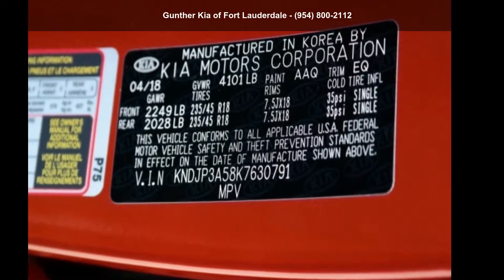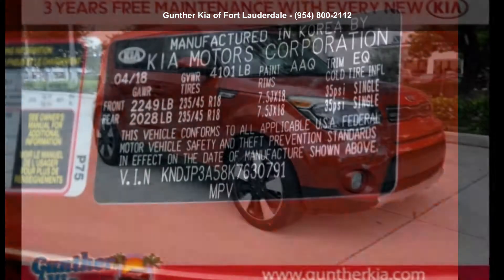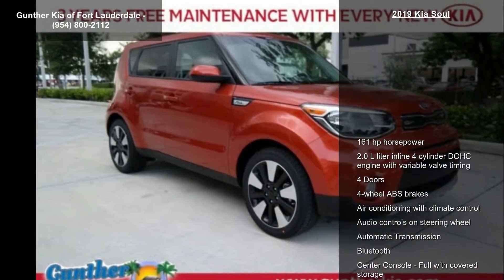Imagine yourself in this Kia 2019 Soul. If you are looking for a first-rate auto, this one could be yours today.